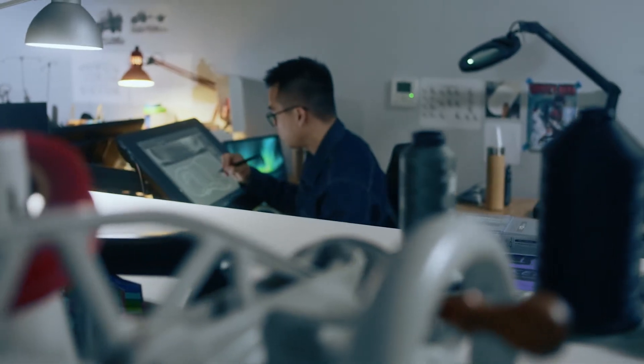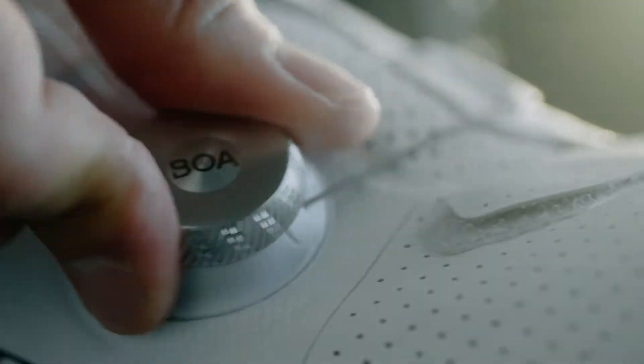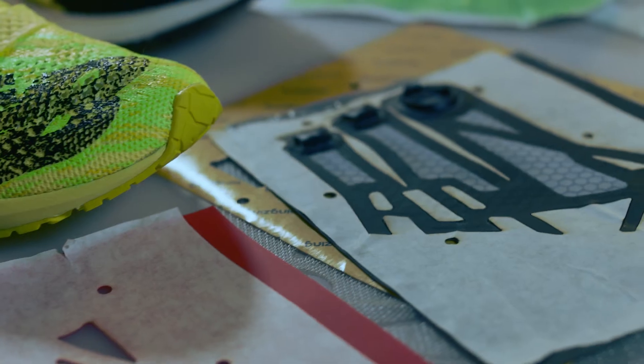The Performance Fit Lab works very closely with the CPD teams and prototype team to develop performance fit solutions and build them. The relationship with PFL is essentially that we're connected at the hip. When you feel the difference of the closure versus laces, then you really understand what Boa is — and that's what the prototyping department does. We're working to provide prototype samples to be tested with PFL to make sure we're going to get that performance fit.